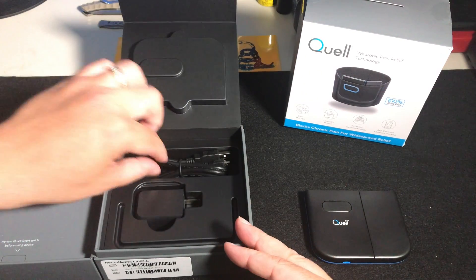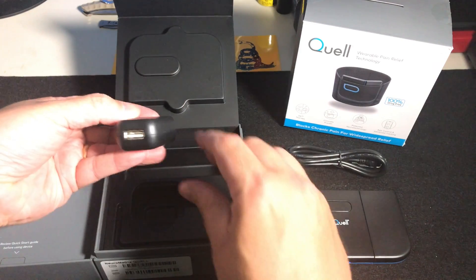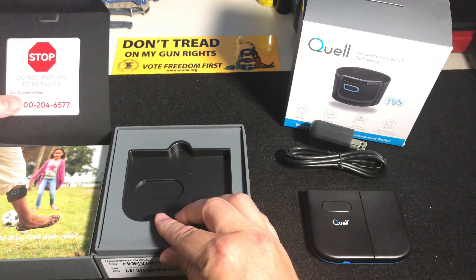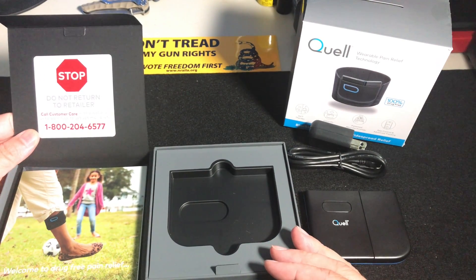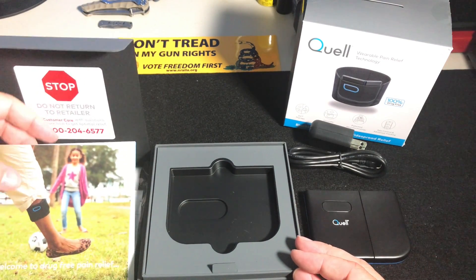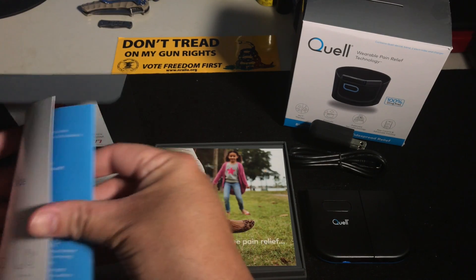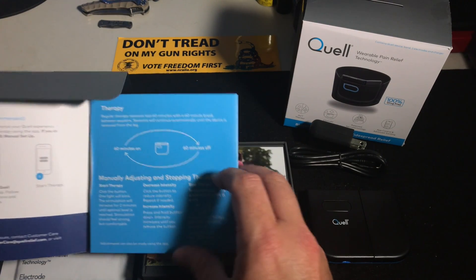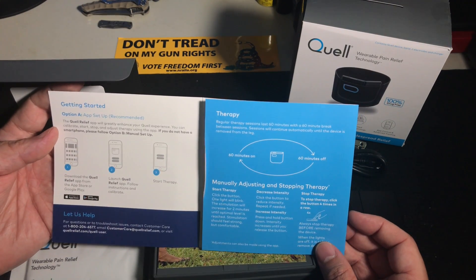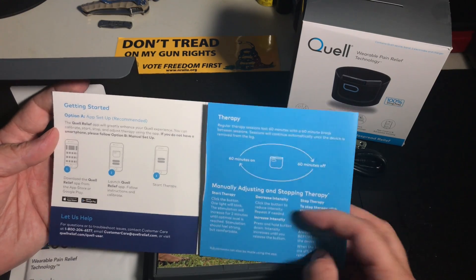Underneath that we have a USB cord and a power brick to charge it. In the documentation it says do not return to retailer — call customer care with questions — but if this doesn't work, it's going right back to the retailer. You get a start guide; it confirms 60 minutes on, 60 minutes off. Getting started: set up the app, download the Quell app, launch it, then start therapy — pretty straightforward.